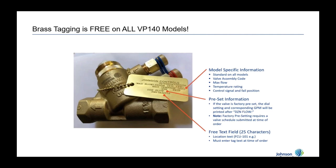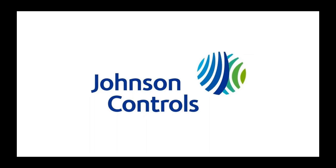All of our valve tagging is included when you order the valve — no additional charge per tag. Tags ship standard with model-specific information: the valve code number, maximum flow, and actuator type. You can add custom information — if you want the valve factory-preset to a certain GPM, that will be done at the factory and reflected on the tag. You can also add location-specific information such as 'Fan Coil 101' so you know exactly where on the job that valve goes. That label is also placed on the outside of the box, so you know where the valve is destined without even opening it.